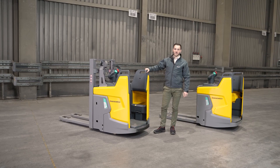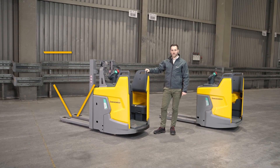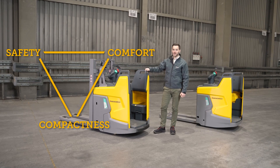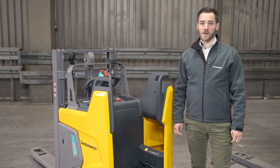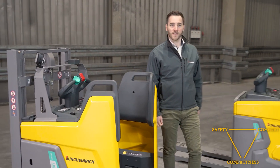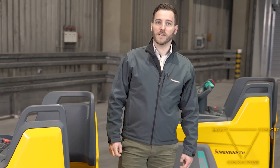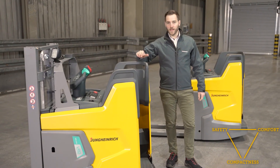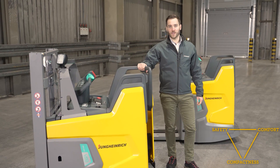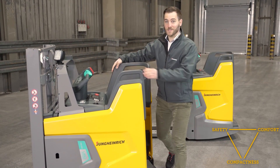The new ERD 220i sets new standards in warehouses in three areas at once: safety, comfort, and compactness. The new truck concept is available for two different models. As you can see here, you can also get it without a mast, which would be our even more compact ERE. We're now going to demonstrate how the ERE is changing the game in warehouses. Let's go!